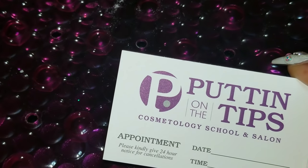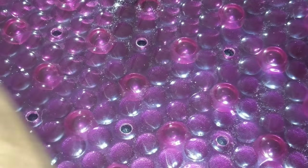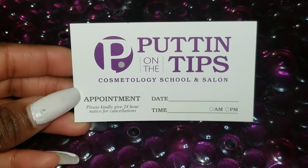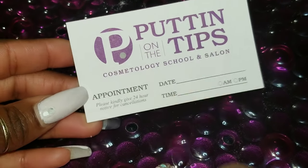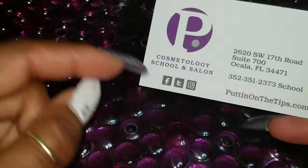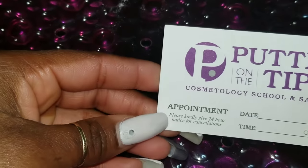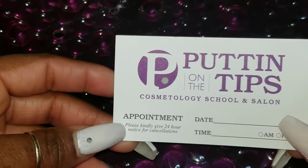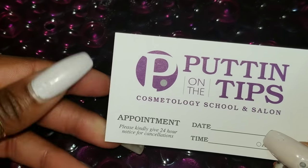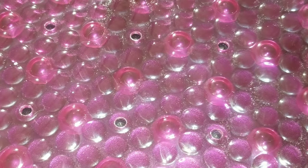The first thing I'm going to show you is the business cards. She gave me a good stack of them. It has the name of the school, and if I make an appointment to do someone's nails I just fill in the date and time. On the back it has the address, and you can follow the school on Facebook, Twitter, Instagram, and they have a website. I think it's really cool that on the first day of school they're expecting you to start bringing in clients.